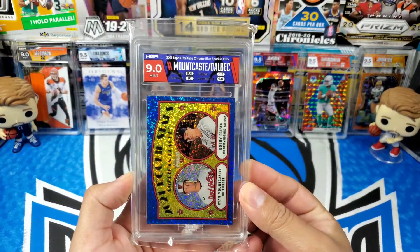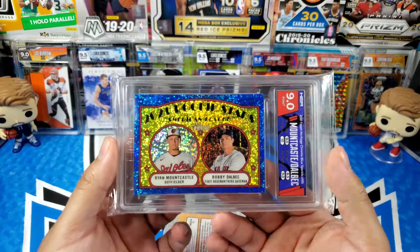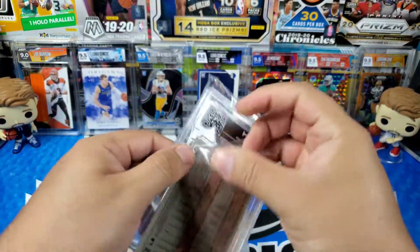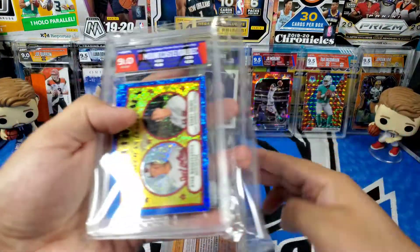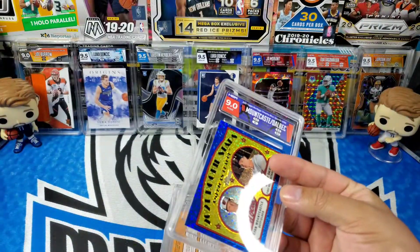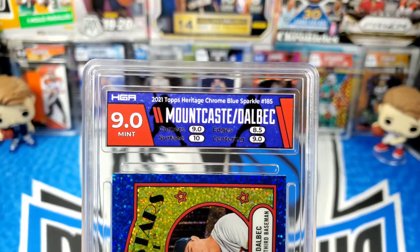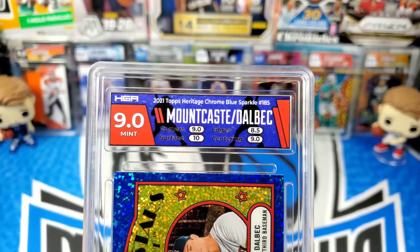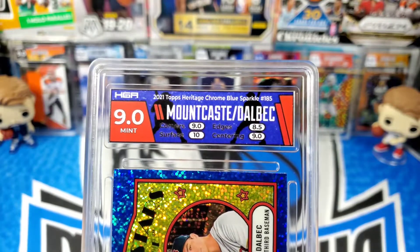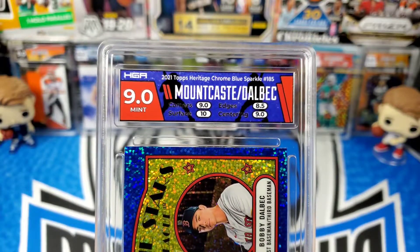So it is two players — Mount Castle and Bobby Dalbek. There is the card, it is a 9.0, and I did go with a custom label. This was actually the first horizontal card that I sent in before they announced they were working on horizontal slabs. There is the label: corners got a 9.0, surface got a 10 — wow — edges got an 8.5, and the centering got a 9. So the edges are what killed me on this one.